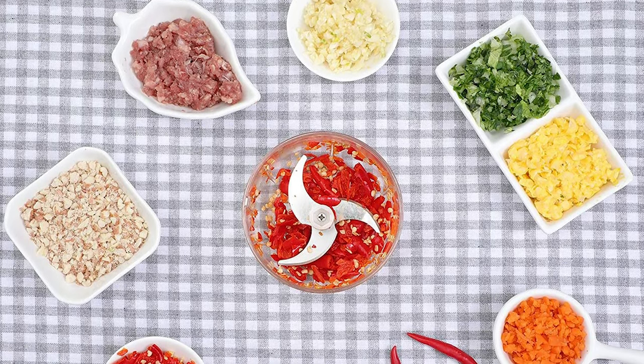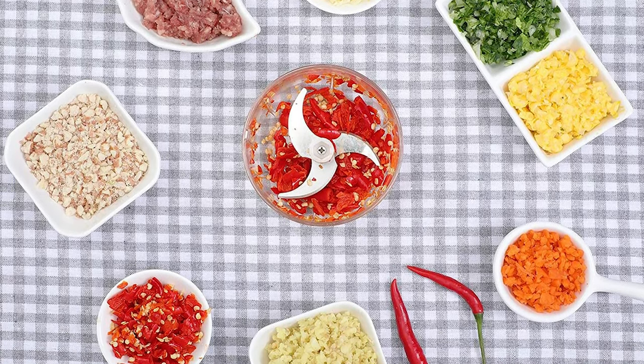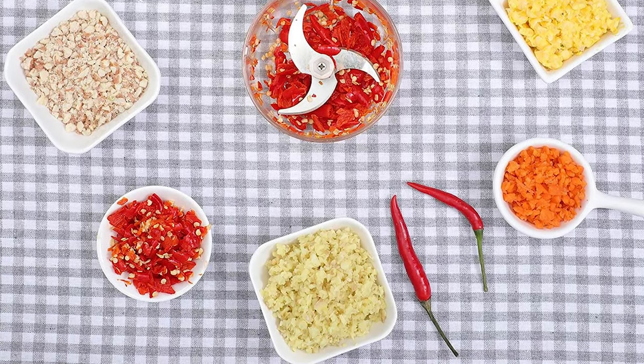The 60-watt powerful motor and three hard and sharp blades can easily chop garlic, onion, chili, parsley, shallot, ginger, peanut, and other common ingredients in just 10 seconds.